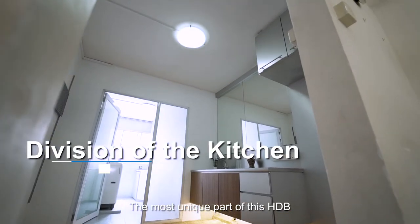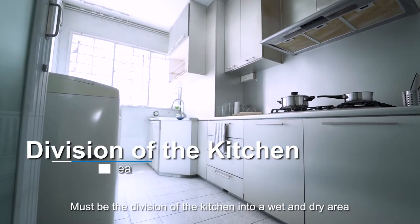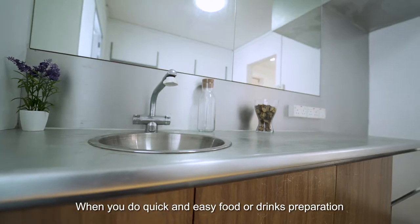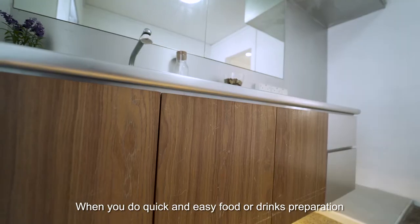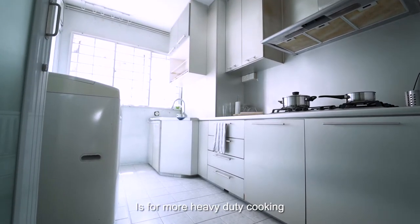The most unique part of this HDB must be the division of the kitchen into a wet and dry area. This dry kitchen is for easy clean-up when you do quick and easy food or drinks preparation, while the enclosed wet kitchen is for more heavy-duty cooking.